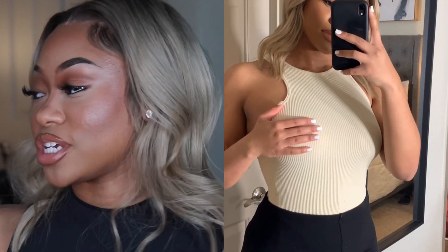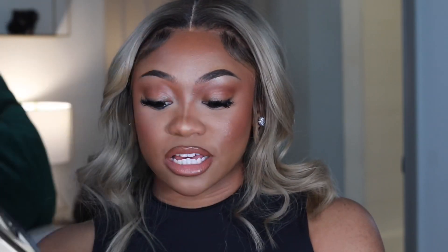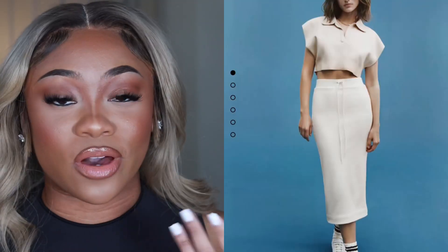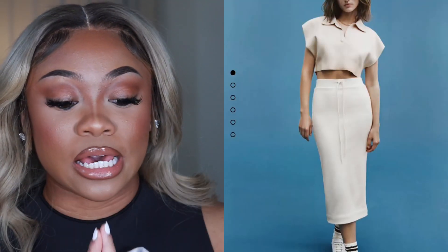If you haven't seen this shirt, definitely check it out — it's a great staple piece. The next shirt is a knit polo crop top. I'm probably not going to try this one on because it's pretty self-explanatory. It is super cropped though — I wasn't expecting it to be that short. Even though I knew it was a crop top, I thought it would be a little longer. But it still works and I can definitely piece it together into an outfit.